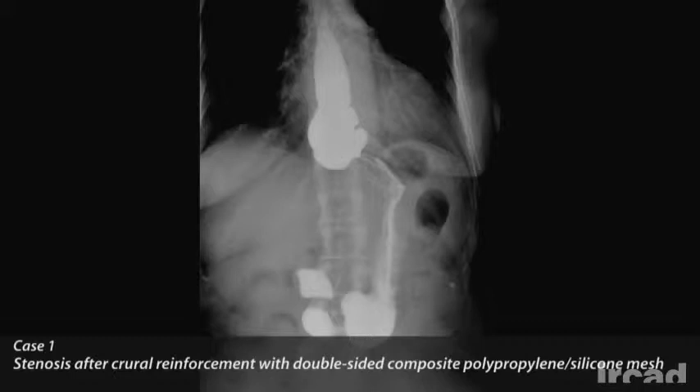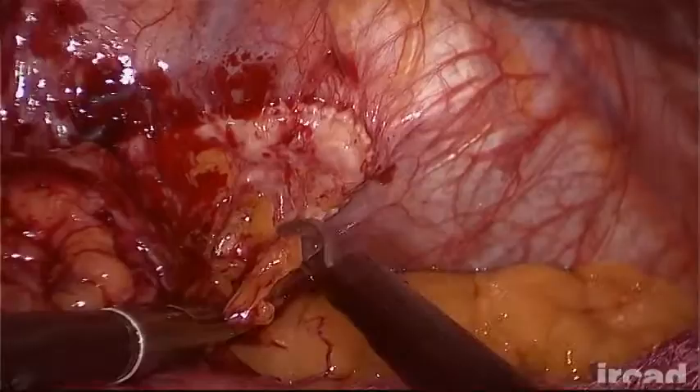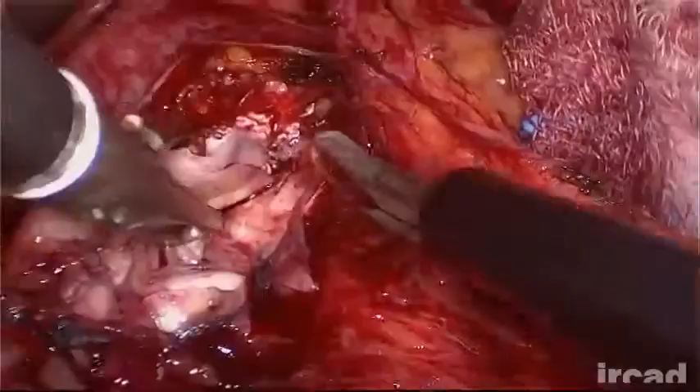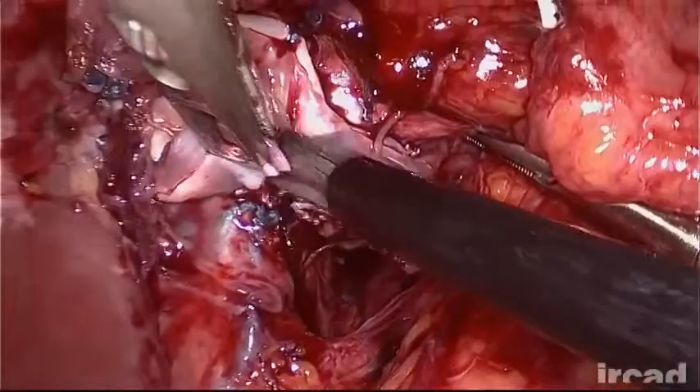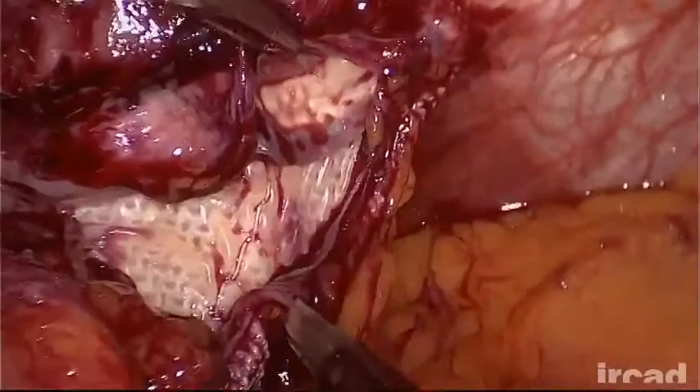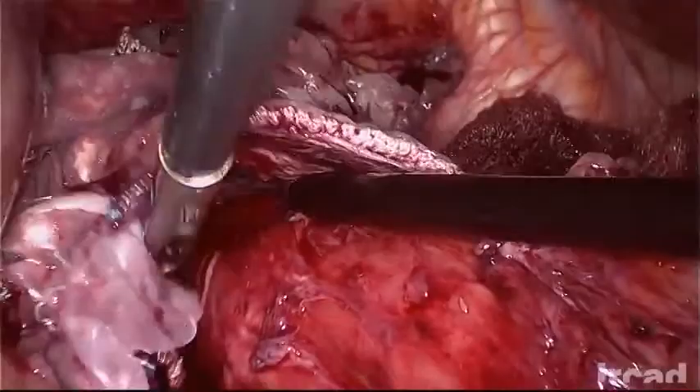The first case is that of a 60-year-old patient who presented with severe dysphagia, chronic coughing and reflux symptoms one year after a redo-Nissen fundoplication with prosthetic crural repair for recurrent GERD, and four months after a first fundoplication. A keyhole double-sided composite polypropylene-silicone mesh had been used. The contrast swallow exam revealed a major stenosis of the esophagus at the gastroesophageal junction and proximal dilatation associated with important reflux.